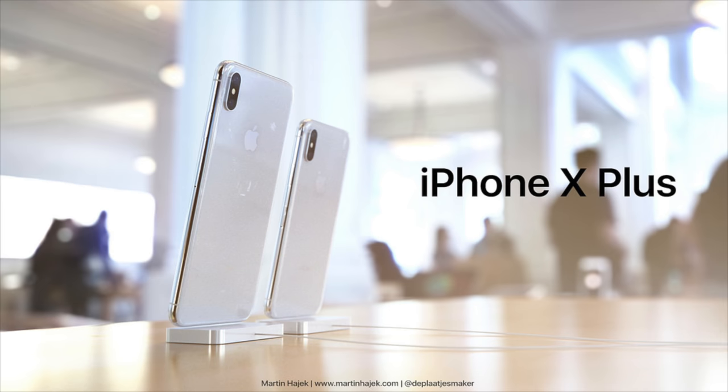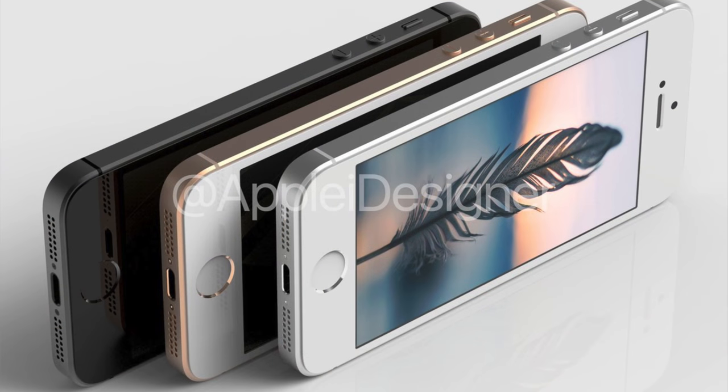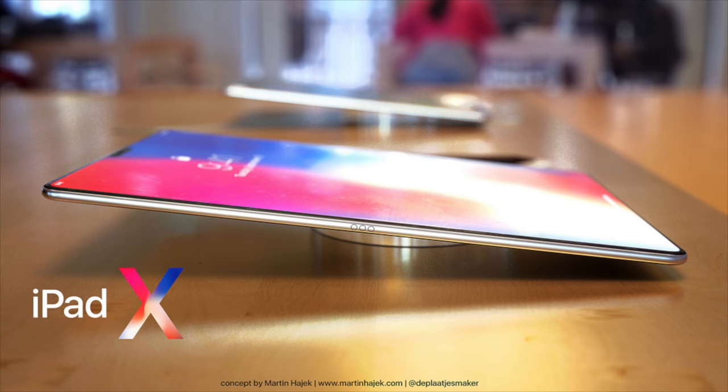What's going on guys? This is Sam and there is so much news about the new 6.1 inch iPhone coming in 2018. We know a little bit more about the iPhone 10 version 2 and the new iPhone 10 plus. Apple's working on an iPhone SE 2. They dropped some amazing new advertisements. New MacBook is coming. New iPad is coming. So much to talk about, so let's go ahead and jump in.